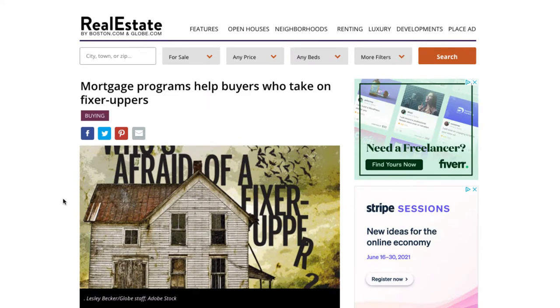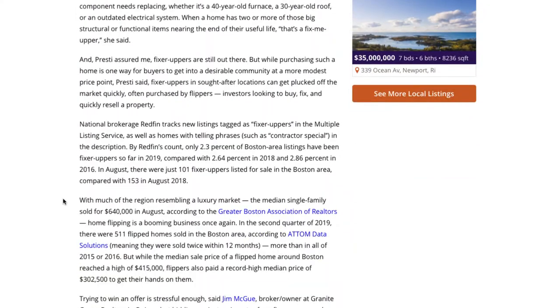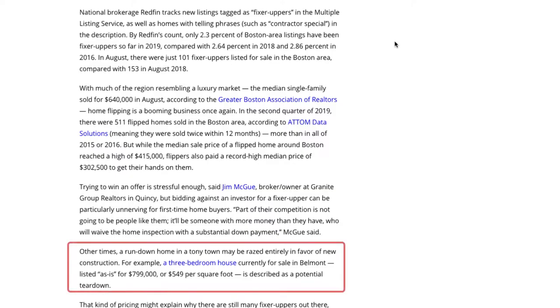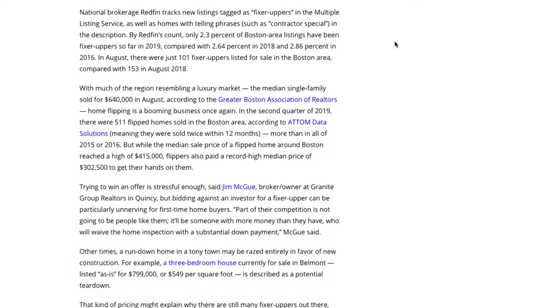In this article called 'Mortgage Programs Help Buyers Who Take on Fixer Uppers,' we can see some more context. It states that the national brokerage Redfin tracks new listings tagged as fixer uppers in the MLS, looking at phrases such as 'contractor special' in the description, as well as phrases like 'as is,' which definitely comes up a lot with properties that need work. It seems they're doing some NLP — natural language processing — using artificial intelligence to read these descriptions and tag them as fixer uppers.